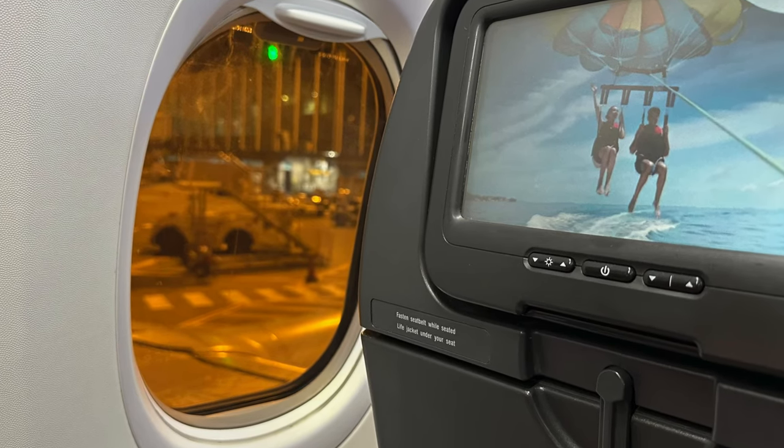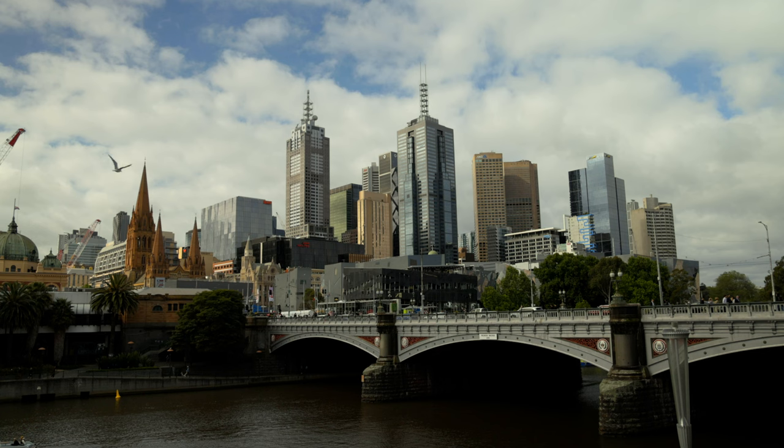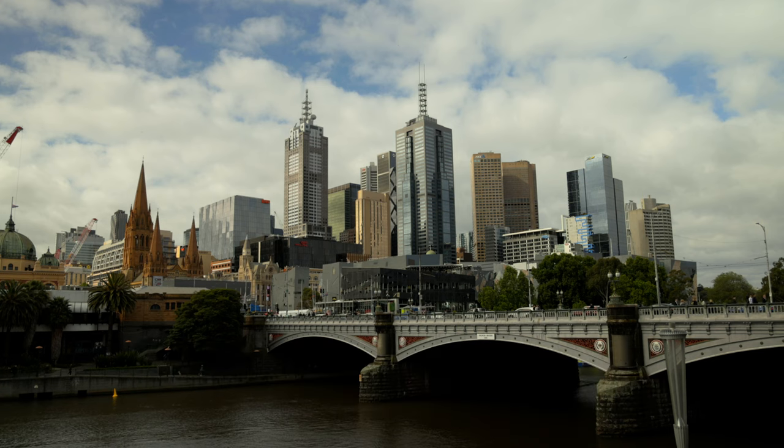Hey everyone, welcome back to the channel and welcome to our review of the Langham Hotel in Melbourne. You join us as we're leaving our hotel in Sydney and flying to Melbourne for a two-day stay in the city.